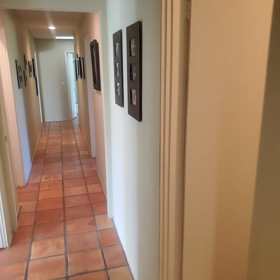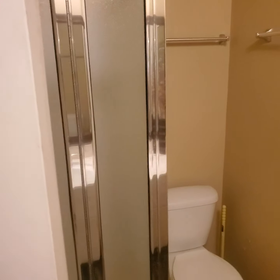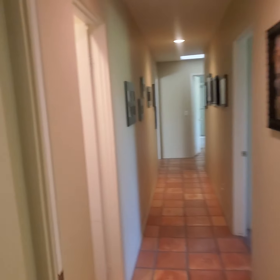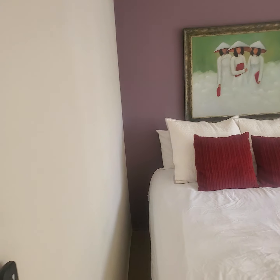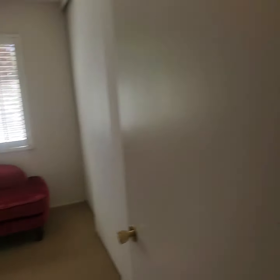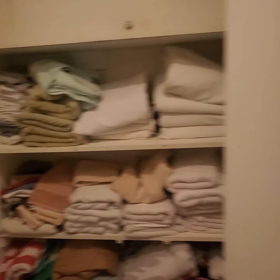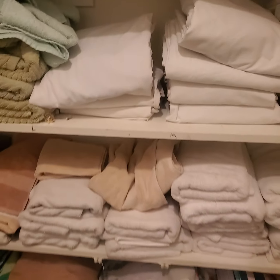To the first door on the right is a Jack and Jill bathroom, looks like it's for guests. And this is the first bedroom. Here's the linen closet for the house — keep all your towels and sheets and everything here. And this is the second bedroom down the hallway.